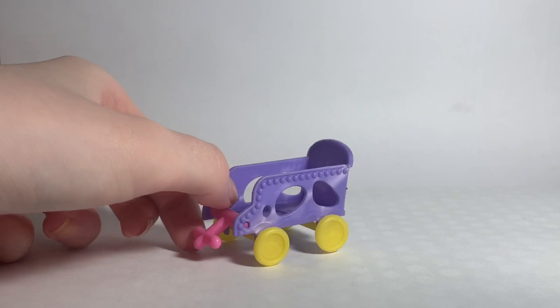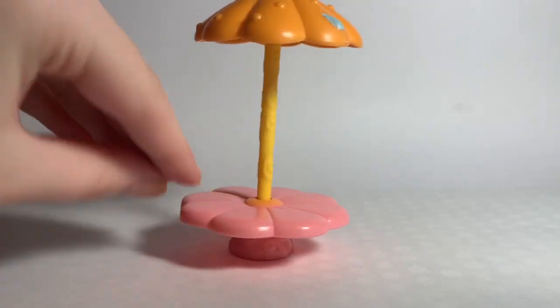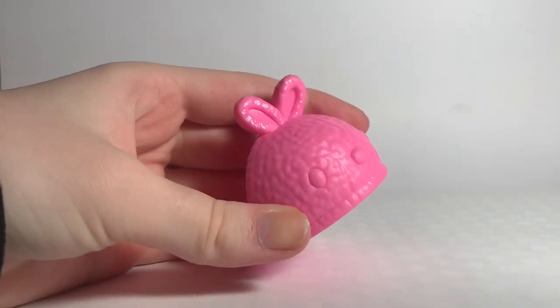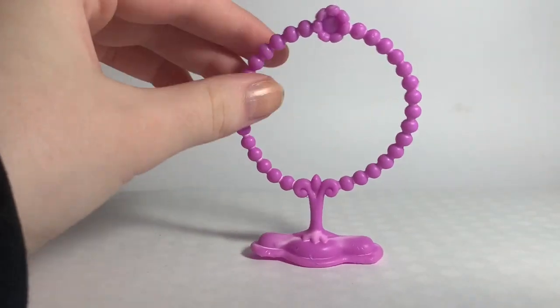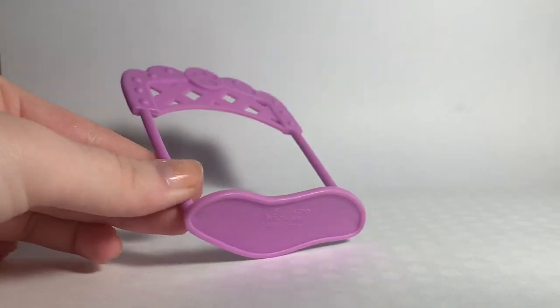Maybe like a little shopping cart or stroller, not sure. Then this little table, this little sand castle box, and this — I think it's like a bed, you know. This little ring, and this thing which I'm also not too sure what it's supposed to be. Now let's get on to the LPS, which I'm very excited for.